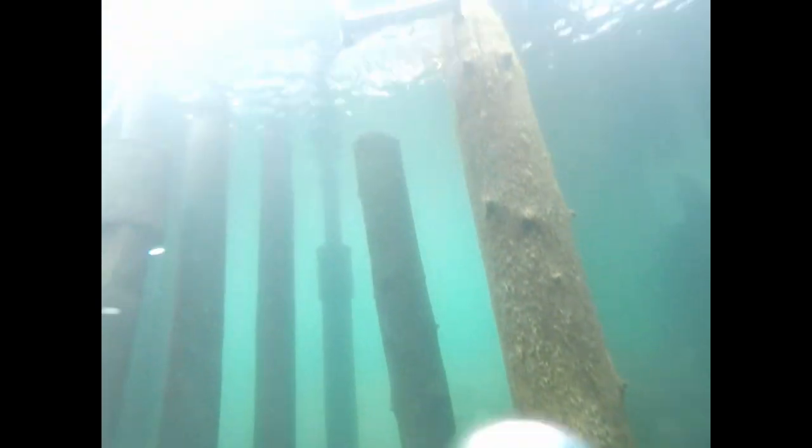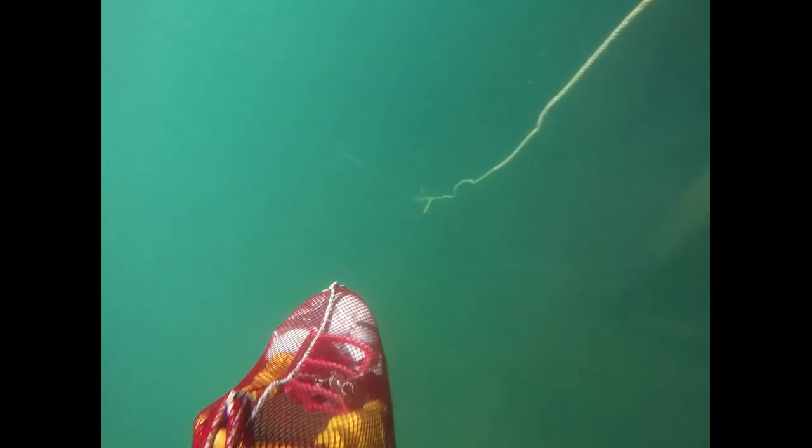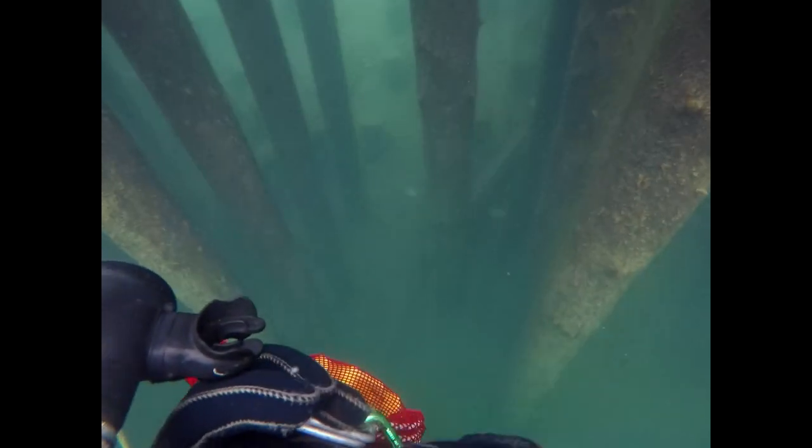The wide-angle on my GoPro makes it look a lot deeper than it is. This is actually about 22 feet of water — it's not terribly deep, but it looks a lot deeper. You can attribute that to the wide-angle lens of the GoPro.